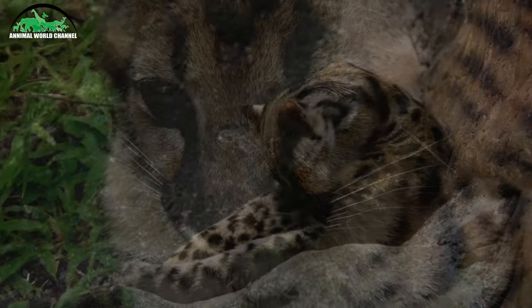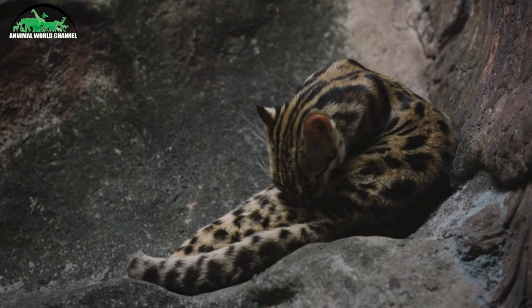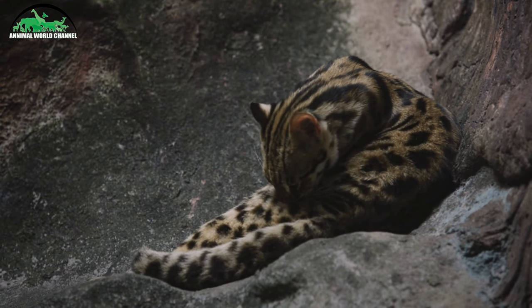L'oslo chasse au sol même s'il vit généralement dans les arbres la journée. Il chasse normalement pendant la nuit, mais la chasse peut se poursuivre le matin, surtout s'il pleut ou s'il y a des nuages.